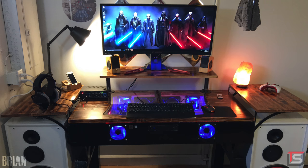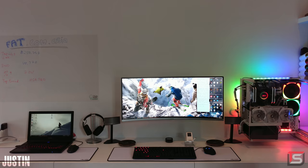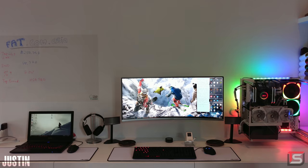But overall it's a very organized and impressive gaming setup. Thank you Brian for entering.